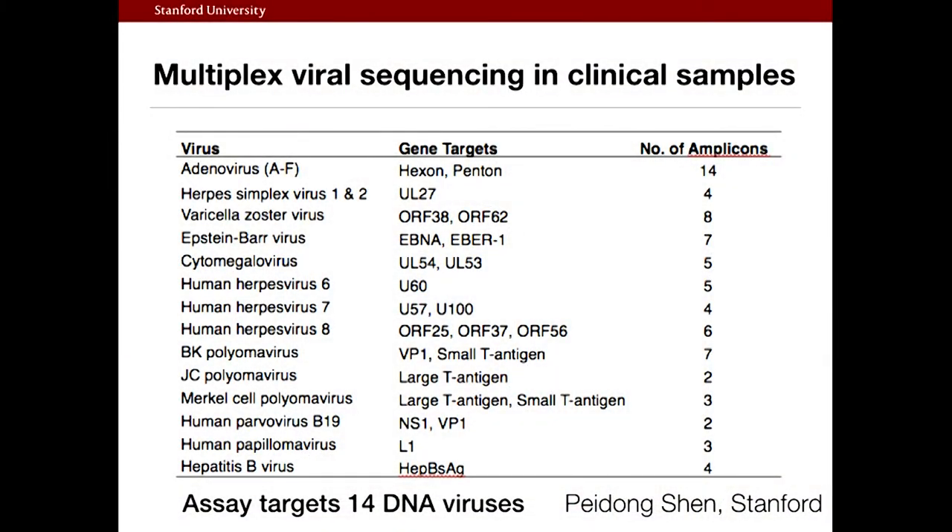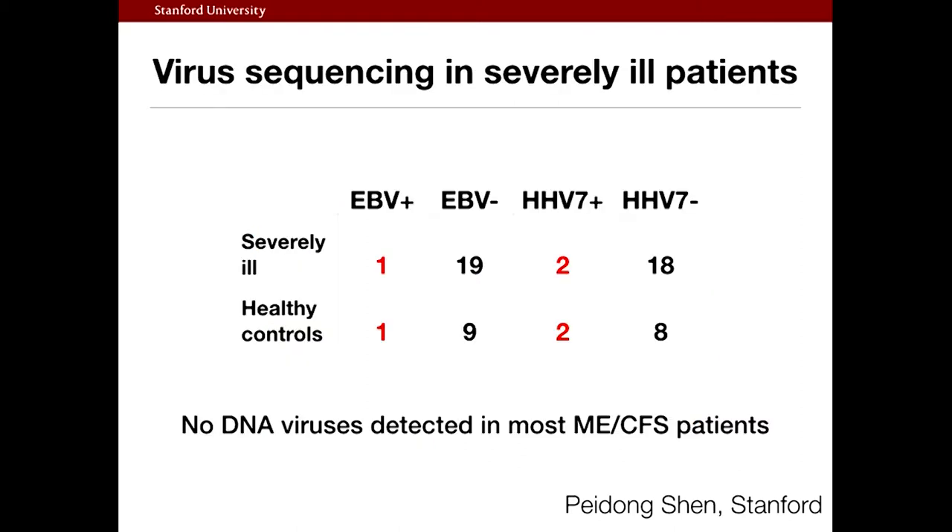The other thing we've been looking at is viruses. We worked out a way to test for all viruses in one test — one of our scientists, Padong Shin, developed that. We basically don't find viruses. We only see two — EBV and HHV7 — but the amount is actually less than in controls because a lot of people have these. So I don't think these viruses are contributing a great deal. Some of these viruses might be in some other location of the body we can't get to, but it's not in the blood.